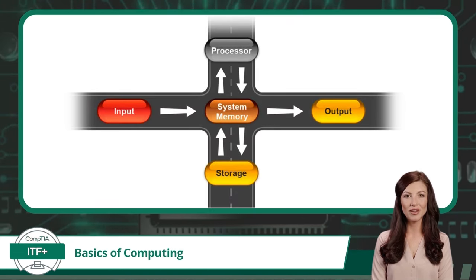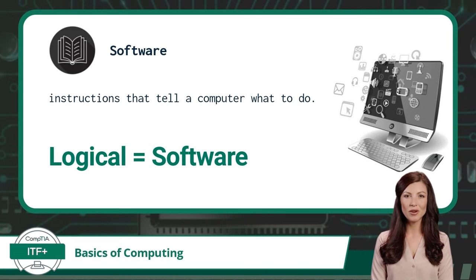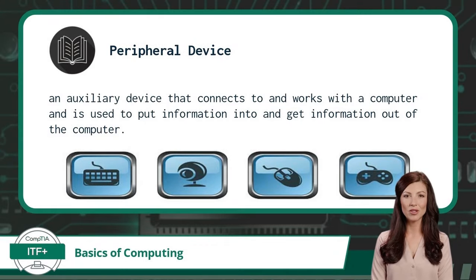From our traffic example, hardware would be the roadways. Software is the instructions that tell a computer what to do. Another common word closely tied to software is 'logical' — if you hear 'logical,' think software. From our traffic example, software would be the street signs and traffic signals. One last term you need to learn is peripheral device: a peripheral device is an auxiliary device that connects to and works with a computer, used to put information into and get information out of the computer.